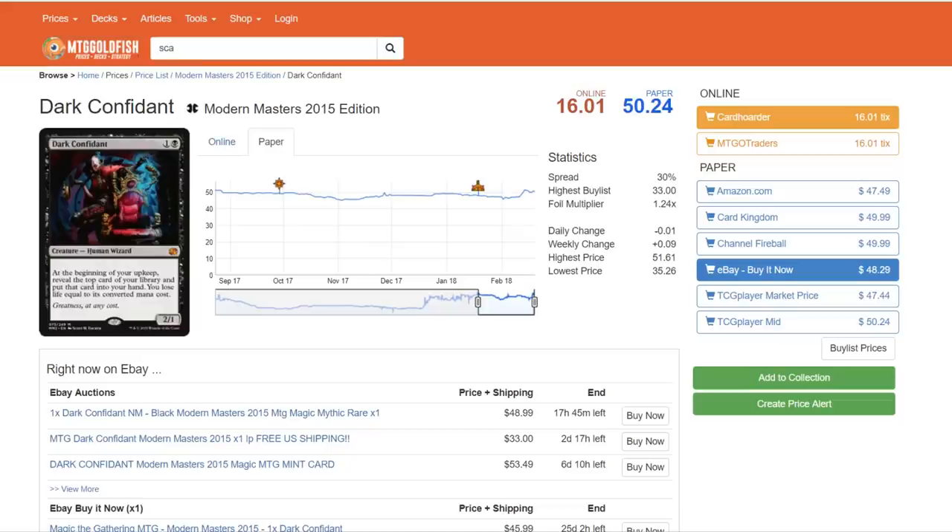Hi there, it's Kevin with roguedeckbuilder.com here with this week's episode of Market Monday. Hope this actually gets uploaded on YouTube before Monday, but hey, better late than never. This is a topic I'm going to be exploring possibly throughout the week. I want to do a live stream, a Q&A type style for the speculation for the good old Masters 25 that's coming out.